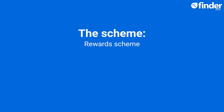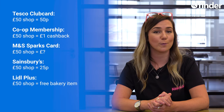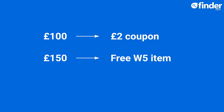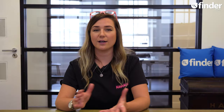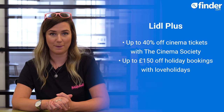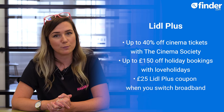Lidl Plus is the app-based reward scheme from Lidl. With this scheme, you'll get weekly coupons, prizes and discounts every time you shop. Your £50 shop will earn you a coupon for a free in-store bakery item; £100 will earn you a £2 off coupon; £150 earns you a free item from Lidl's W5 cleaning products range; and a £200 spend gets you a coupon for 10% off your next shop. You can also unlock loads of extra discounts and coupons via the app through Lidl's partner offers. At the time of filming, deals included up to 40% off cinema tickets with the Cinema Society, up to £150 off holiday bookings with Love Holidays, and a £25 Lidl Plus coupon when you switch broadband.